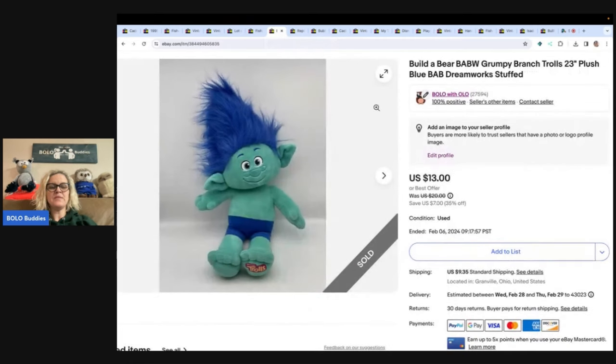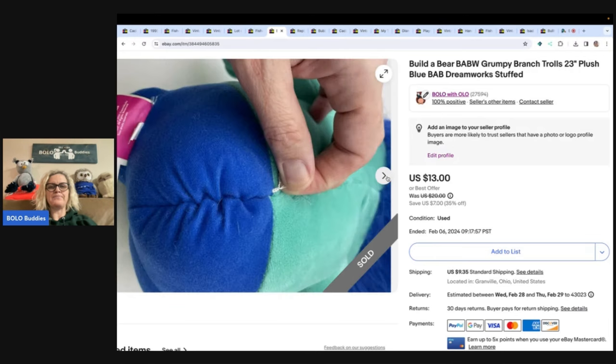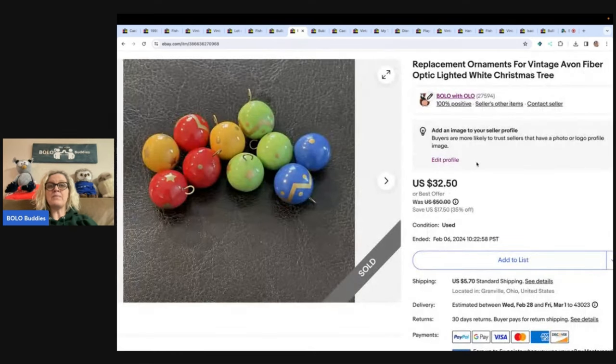This is a troll doll — actually a Build-A-Bear Grumpy Branch troll. Got it from a garage sale, paid two bucks for it. I sold this for $13 and the buyer paid shipping. I was hoping it would go for more. Some Build-A-Bear items go for big money. I recently did a video telling the whole story behind it and why I sold it for what I did — go check that out, but I ended up taking a best offer. You'll have to watch the video to find out the amount.